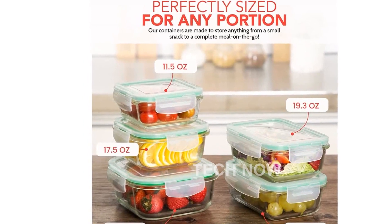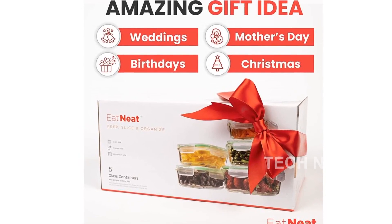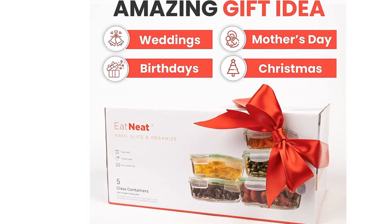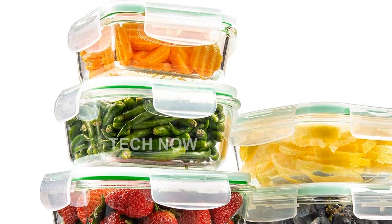In terms of popularity, it ranks at number 791 in the kitchen and dining category, and number 75 in food container sets. The product is currently not discontinued and was first available on January 12, 2016. It has a volume of 27 fluid ounces.